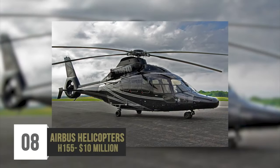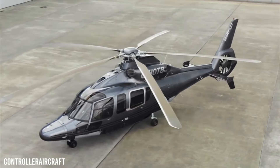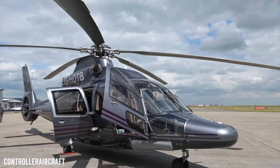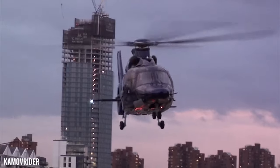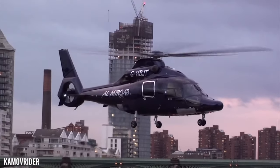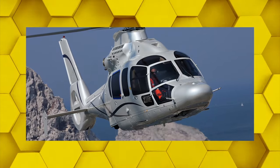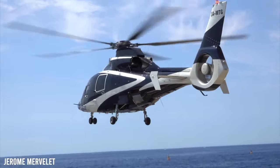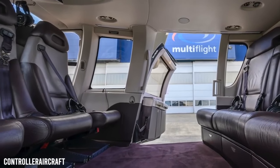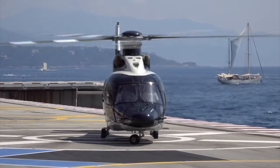Number 8: Airbus Helicopters H-155 – $10 million. The H-155 by Airbus Helicopters was initially advertised as a VIP company aircraft, passenger transport, and offshore transporter. These days it's commonly used by naval organizations around the globe. Some may consider it a budget chopper, but that would be a total disservice because it's filled to the brim with accessories, as well as outstanding safety features and beautiful interior styling. The craft can easily accommodate 8 to 12 people, has a variety of seating arrangements, and passengers can unwind in comfy leather seats while enjoying entertainment options and air conditioning.